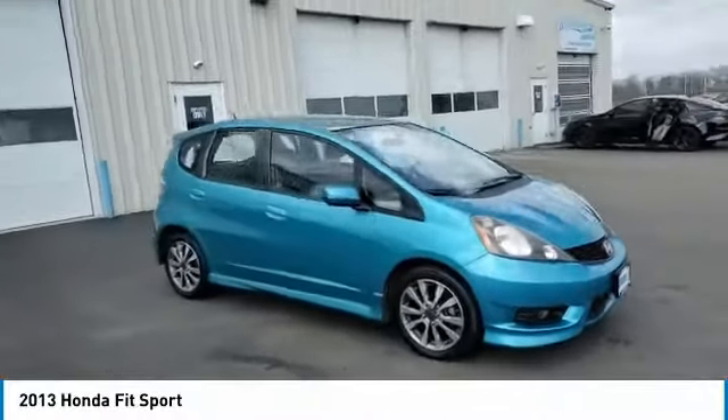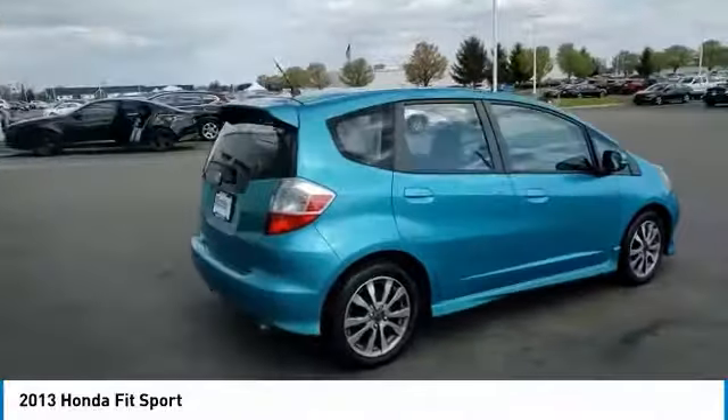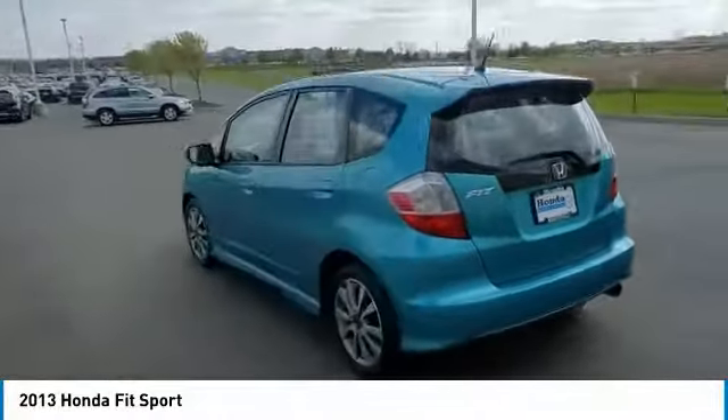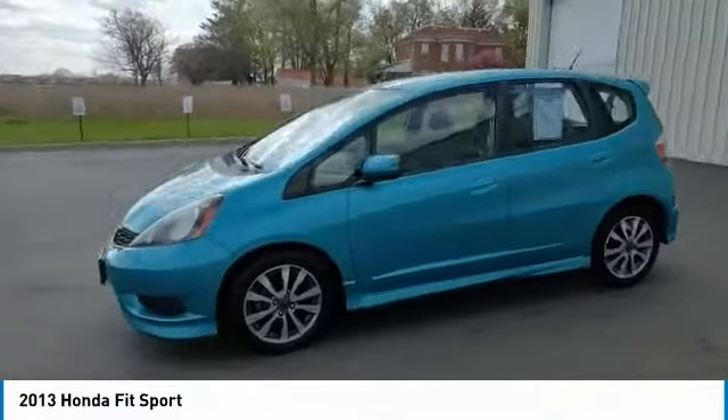Take a ride in the 2013 Fit. The Fit was engineered to be useful, efficient, and reliable, but its most important attribute is its innate charm and coolness. This vehicle has less than 110,000 miles.